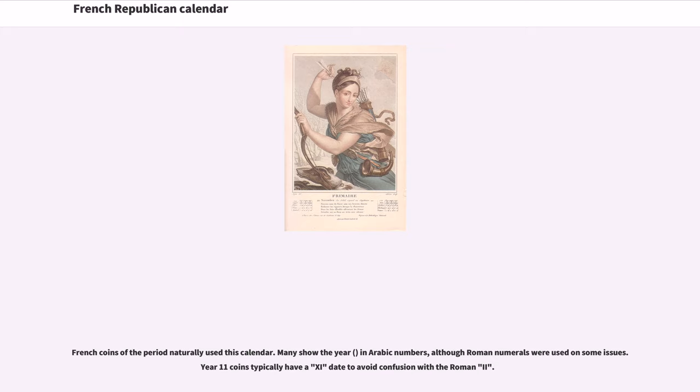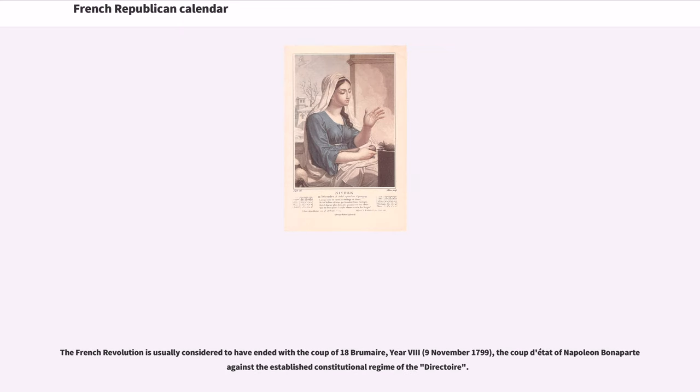French coins of the period naturally use this calendar. Many show the year in Arabic numbers, although Roman numerals were used on some issues. Year 11 coins typically have an 11 date to avoid confusion with the Roman numeral II. The French Revolution is usually considered to have ended with the coup of 18 Brumaire, Year 8, November 9, 1799, the coup d'état of Napoleon Bonaparte against the established constitutional regime.